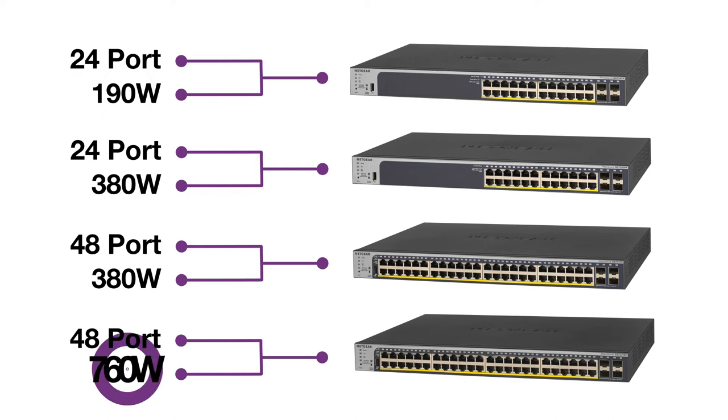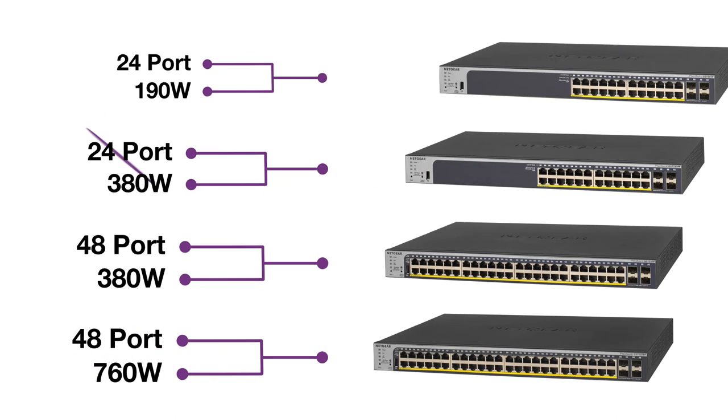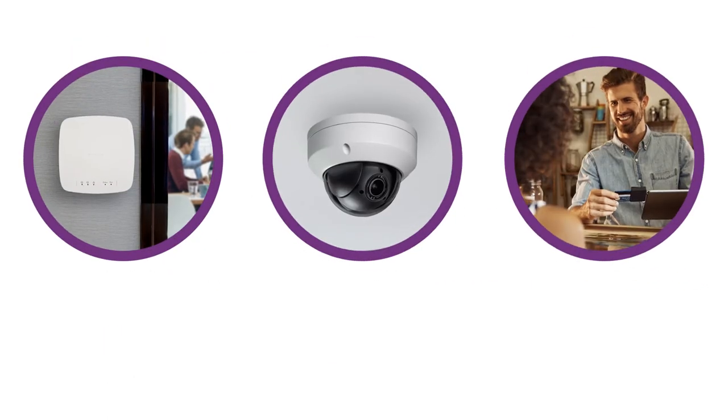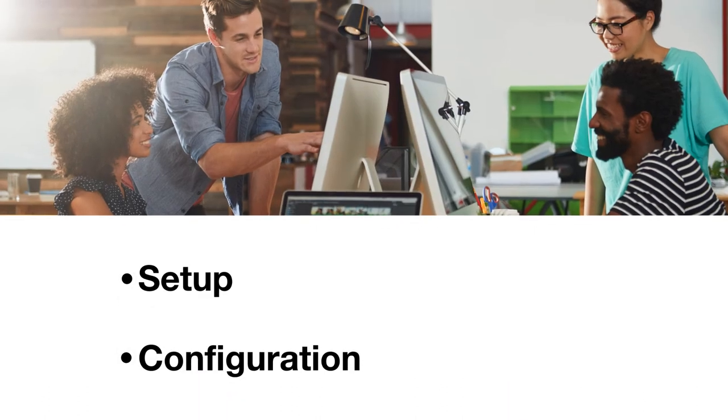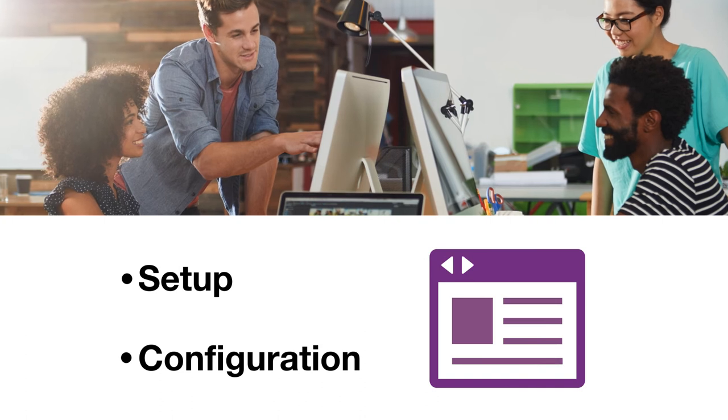Choose the PoE port count and power budget that's right for your business, ranging from 190 to 760 watts. Whichever you select, you'll be able to deploy your power-hungry network devices simply and securely. Setup and configuration is also quick through an easy-to-use web browser-based interface.